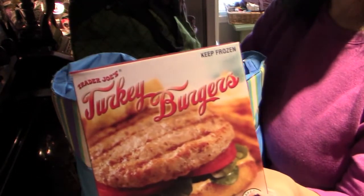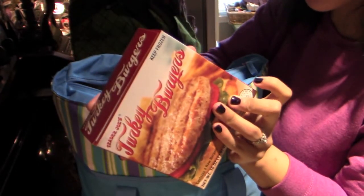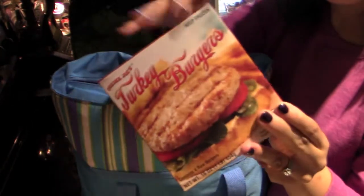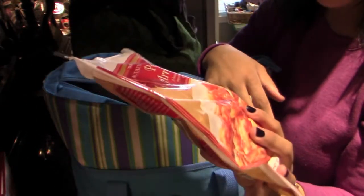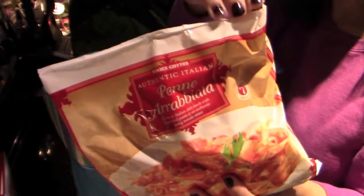Some of the turkey burgers. These are so good and the ingredients are really good — it's just turkey, kosher salt, and rosemary. That's it. Some of the penne arrabbiata — this is like spicy. The arrabbiata sauce is like spicy. This stuff is so good too. It's a little bit spicy for my husband, but I love it.